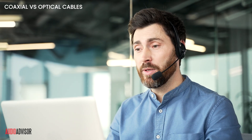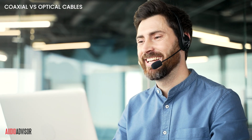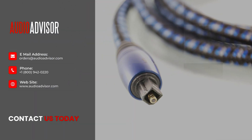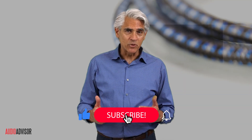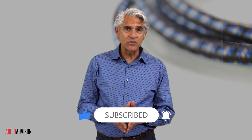At Audio Advisor, we've helped thousands of music lovers just like you. Our expert staff is ready to answer your questions and help you choose the perfect cables for your system. Visit us online or call 1-800-942-0220. If you found this helpful, give us a like and subscribe for more great audio finds. Let us know in the comments which connection you prefer.